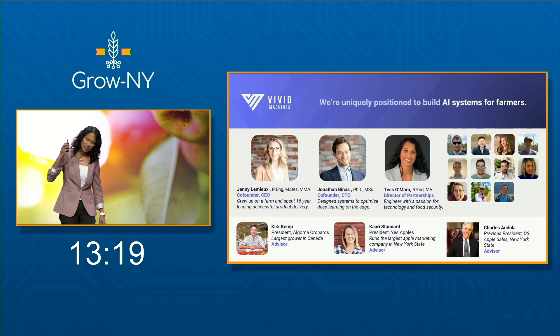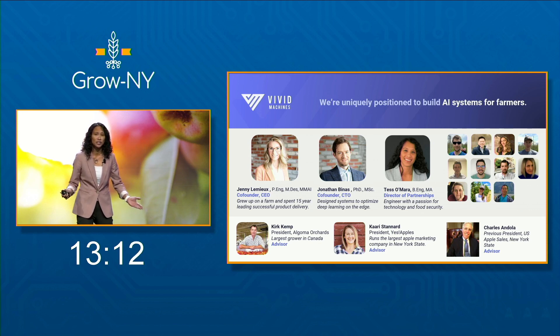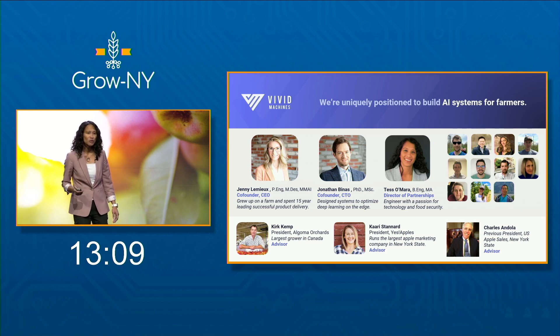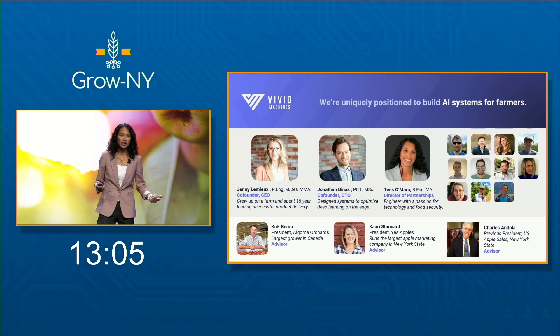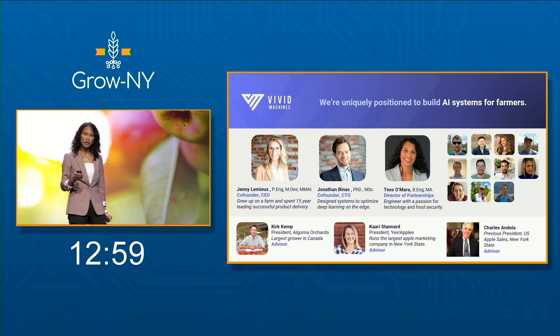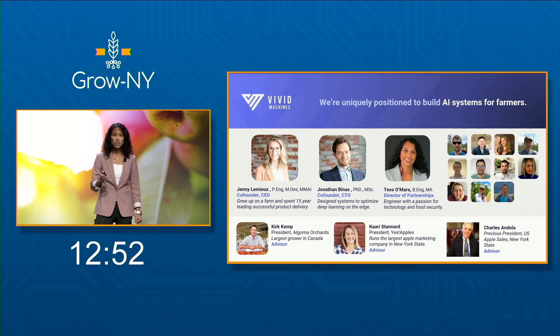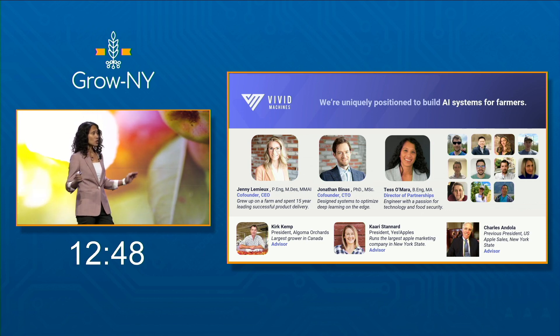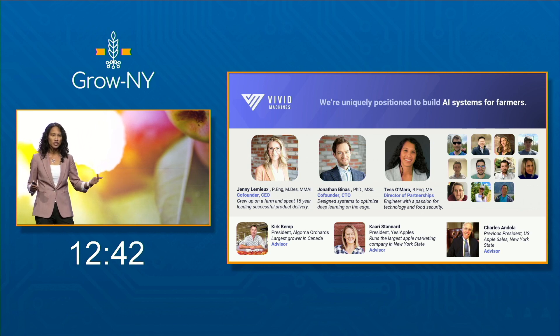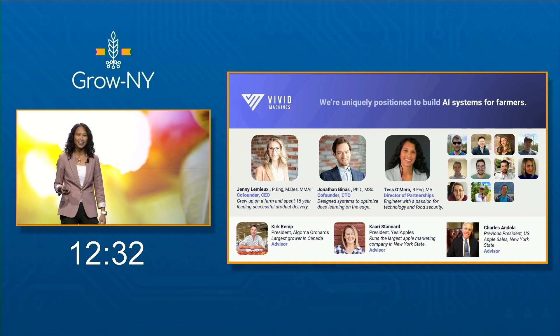We have a dedicated and passionate team motivated about bringing solutions to food security. Jenny, our CEO, grew up on a farm, is an engineer, became an industrial designer and a very successful product executive. Jonathan, our CTO, grew up working in his parents' organic fruit market, got his Ph.D. in physics, and was a research fellow at Mila, which is Canada's most prestigious AI institute. The rest of our team are experts in machine learning, computer vision, data science, agriculture, business operations, and corporate law. We're also advised by some of the best in Canada and here in New York State.